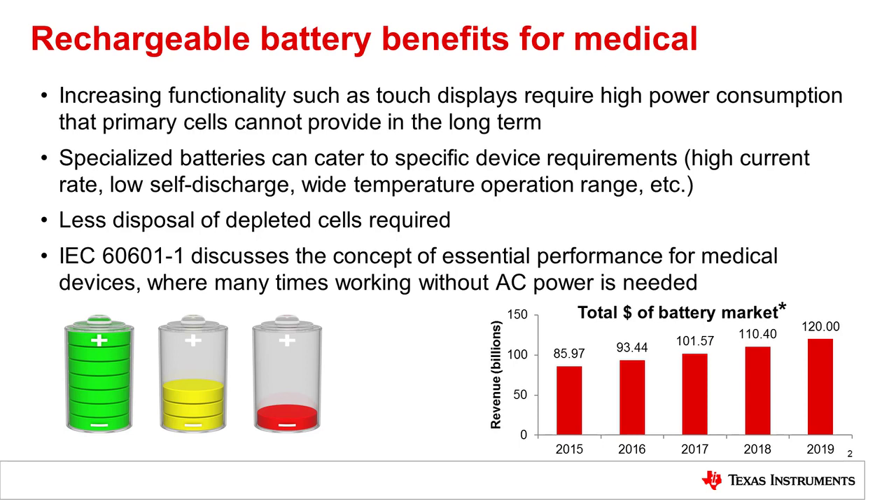We really see a lot of positive trends towards pushing rechargeable batteries within medical devices. This, including the safety side of minimum operating performance or essential performance, is now stating that medical devices need to work without AC power in order to be certified within the field.